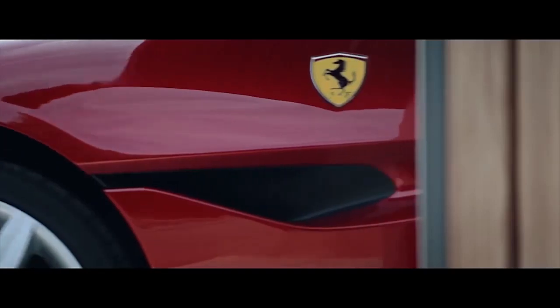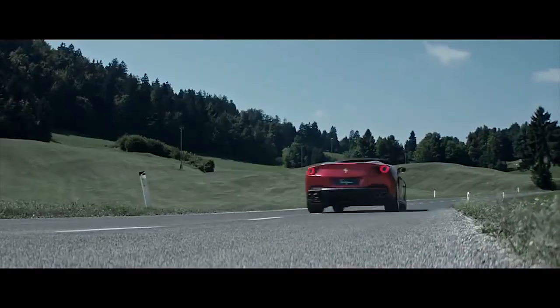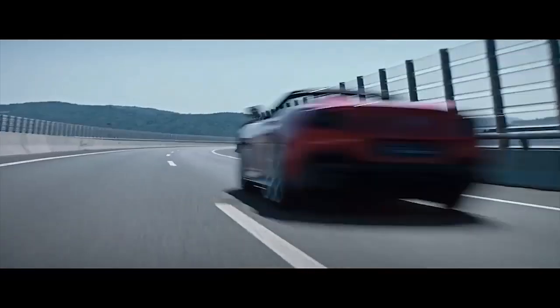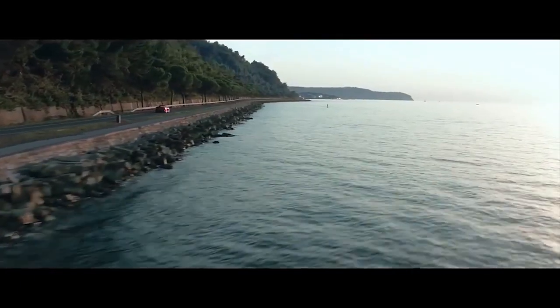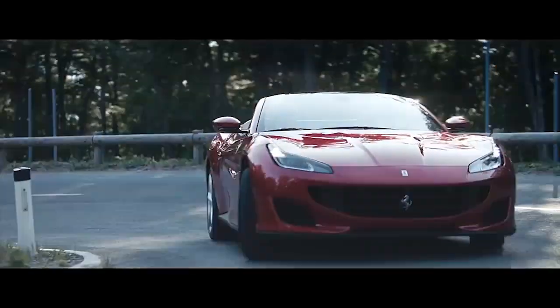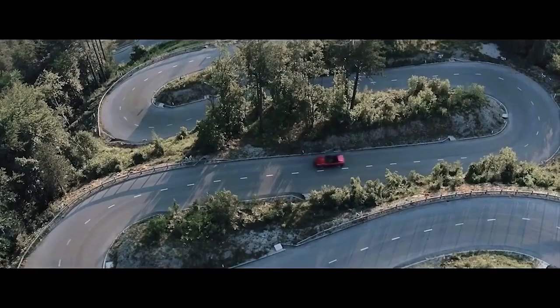The latest novelty from Ferrari is a coupe-cabriolet named the Portofino, named after one of the Italian resorts on the Ligurian coast. Under the hood is a turbocharged V8 of 3.9 liters, developing 600 horsepower and 760 Newton-meters of torque. The new Ferrari accelerates to 100 km/h in 3.5 seconds, with a claimed top speed of over 320 km/h. Other features include electric power steering, adaptive damper suspension, and a third-generation electronically controlled rear differential.